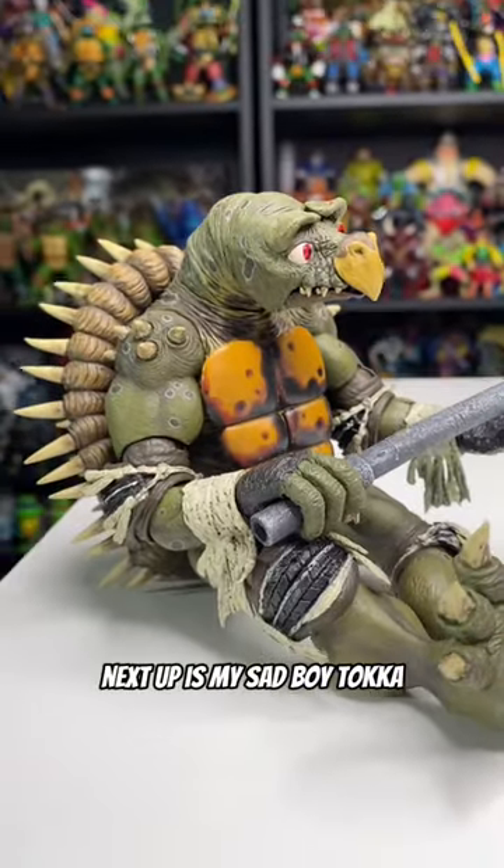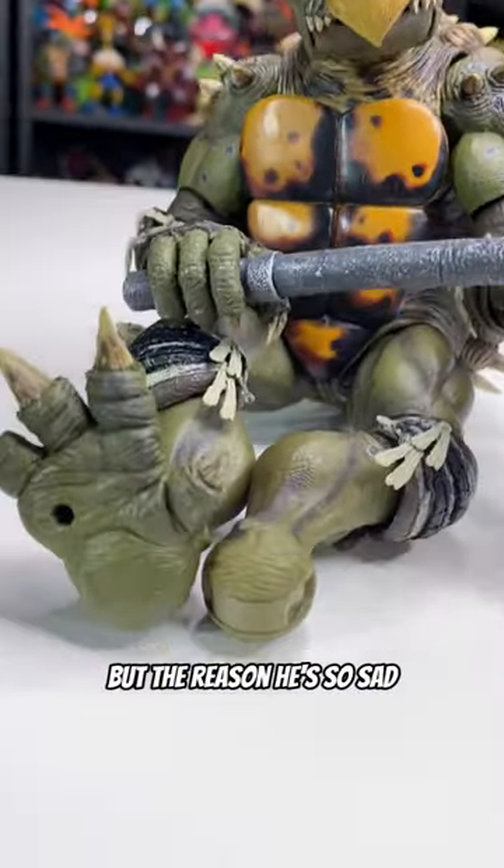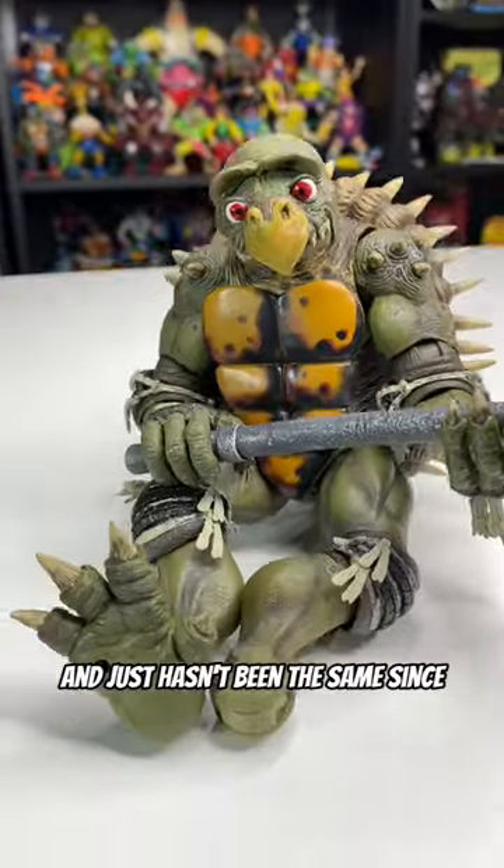Next up is my sad boy Toka. Now don't get me wrong, this might still be my favorite figure of all time, but the reason he's so sad? He took a tumble one day and just hasn't been the same since.